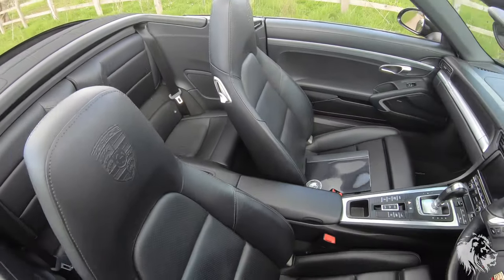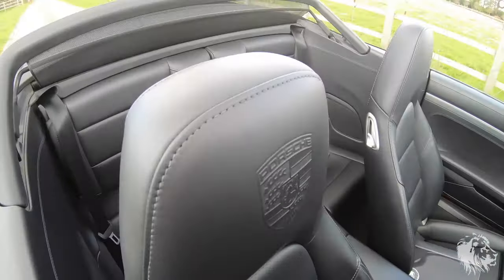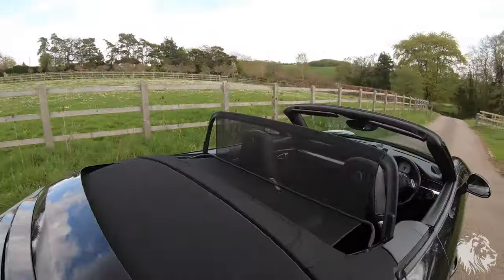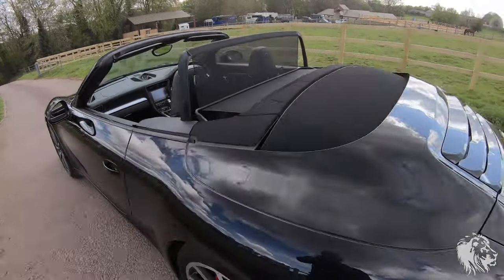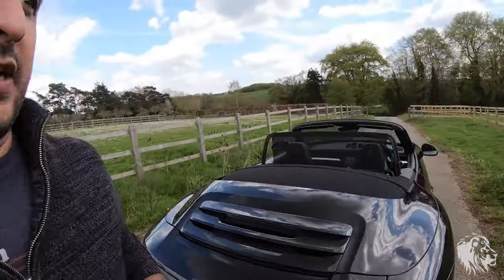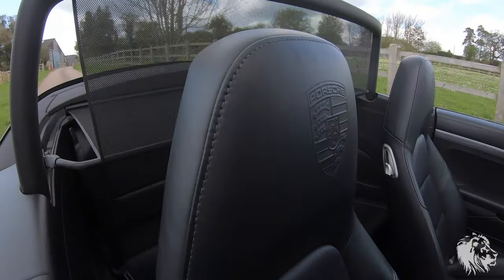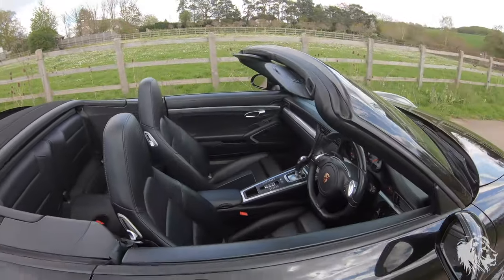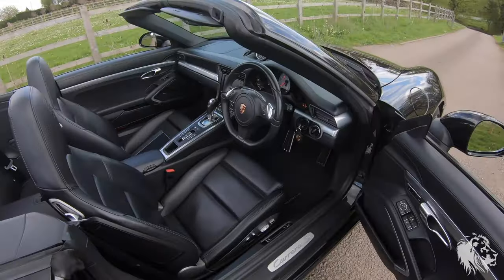It has the wind deflector as well. That goes up electrically at any speed while the hood's down — a really nice feature because it's not something you have to unclip or unfold from the front boot and then clip in. It's all built into the car. The earlier 997 gen 2s and earlier have a mechanism which folds up and stows away in the front, but this car doesn't need that.